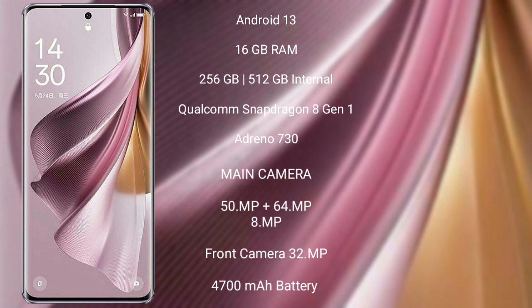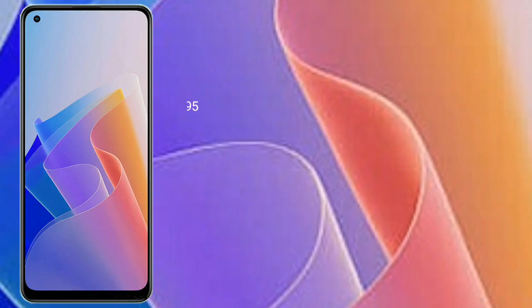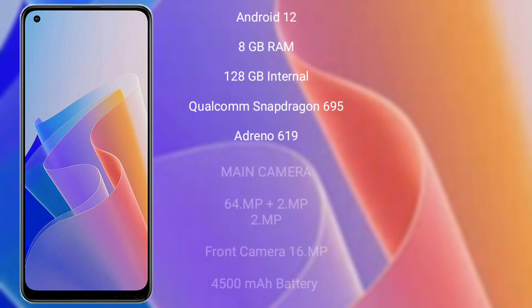Oppo Reno 10 Pro Plus features a rear triple camera setup: 50MP + 64MP + 8MP, and its front camera is 32MP. It has a 4700mAh battery with 100W fast charging support.